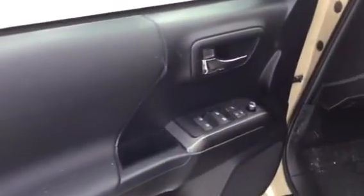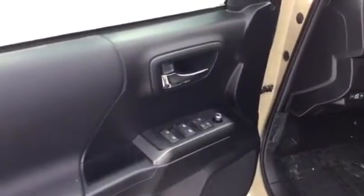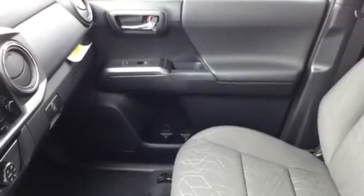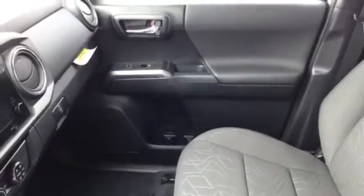You can see power locks, power windows, power mirrors. This has the cloth seats with plenty of room in the back — real seats for folks to sit in here with the double cab. Each door has its own water bottle holder area as well as storage for other things.